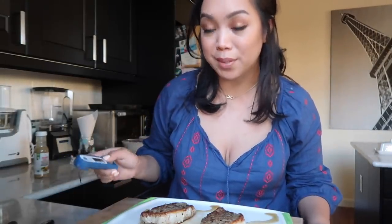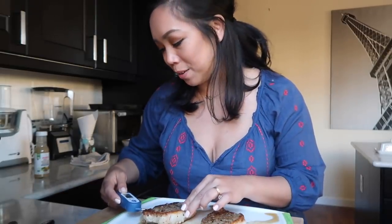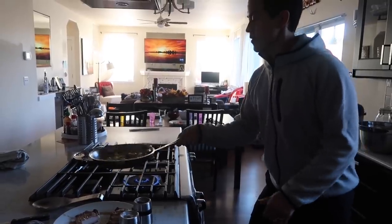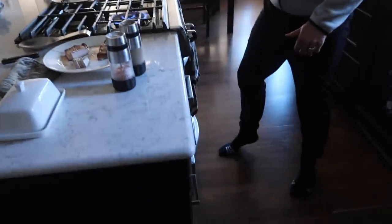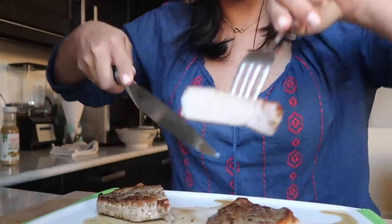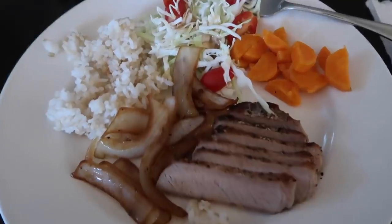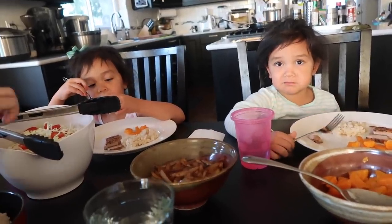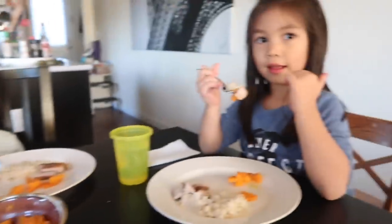We're going to temp it — it has to be at least 145 degrees Fahrenheit to make sure it's cooked all the way, yet still be juicy. I'm going to let it sit for at least three minutes and then we're going to cut. Wow, look at that. Mmm, so juicy and tender! Thanks, National Pork Board, for sponsoring this vlog. A little spicy — I did put a little bit of pepper and salt.